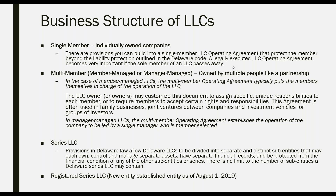In the case of a member-managed LLC, the multi-member operating agreement puts the members themselves in charge of operations, while managers handle day-to-day matters. The LLC owner or owners may customize this document to assign specific unique responsibilities to each member or require members to accept certain rights and responsibilities. This agreement is often used in family businesses, joint ventures between companies, and investment management vehicles for groups of investors.